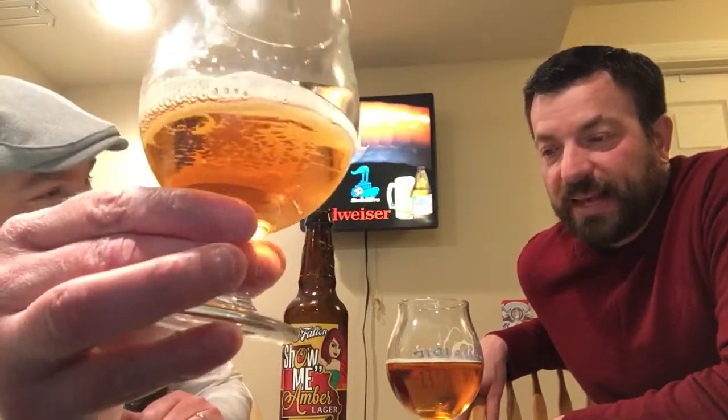Light bronze maybe — that's a good color description. The head is not a lot, there's not a lot of carbonation, but it's more smooth malt. The lacing is pretty good. It does say it's an anytime beer and I could probably go along with that.